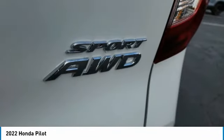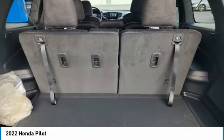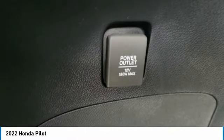All-wheel drive. Heated mirrors. Aluminum wheels. Rear spoiler. Brake assist. Daytime running lights. LED headlights.